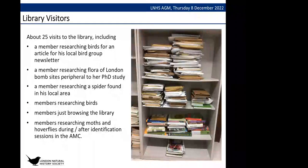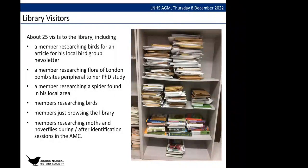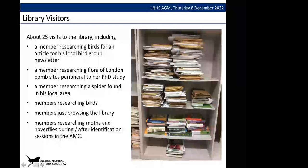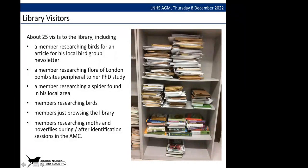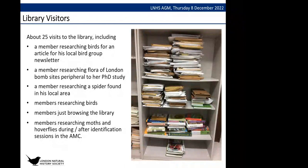The slide went over the opening hours post-COVID and how we're trying to get up to speed. Looking at the past year, there have been about 25 visits to the library, some of those being repeat visitors doing research — particularly one for an article about birds for a local bird group newsletter, and someone who came a couple of times.